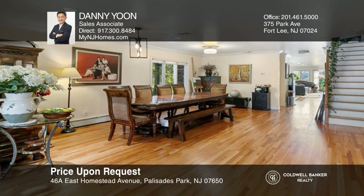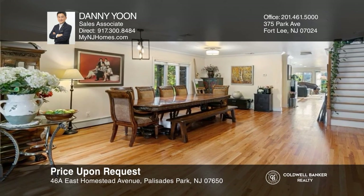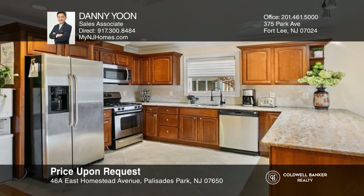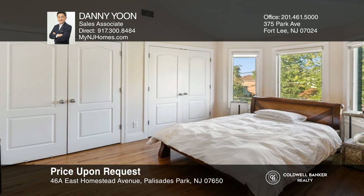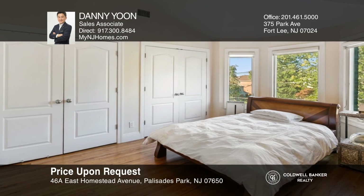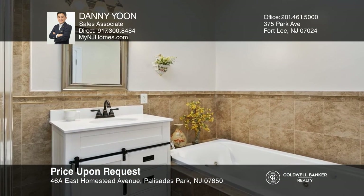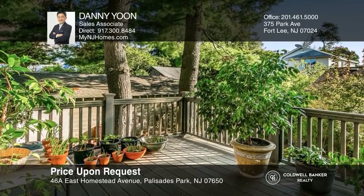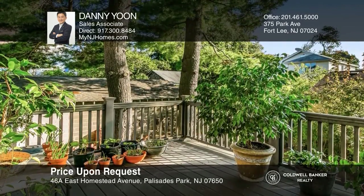Beautifully built in 2007, this spacious four-bedroom, three-and-a-half bath home offers approximately 3,000 square feet, an open floor plan, and much more. Follow the vast living room and discover a cozy family room with fireplace, which opens to the gourmet kitchen featuring stainless steel appliances and breakfast bar. Check it out today by calling Danny Yoon.